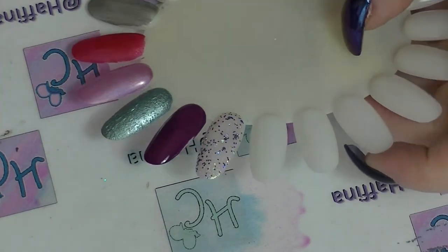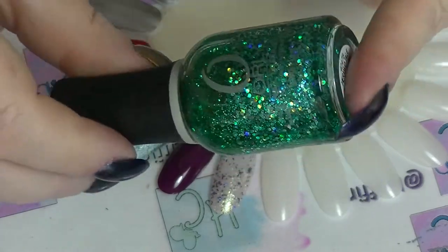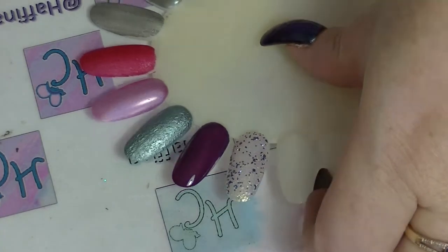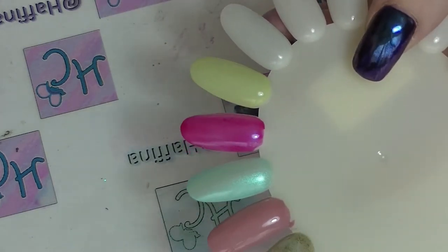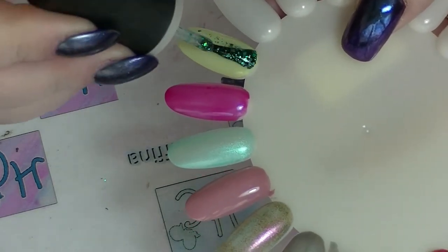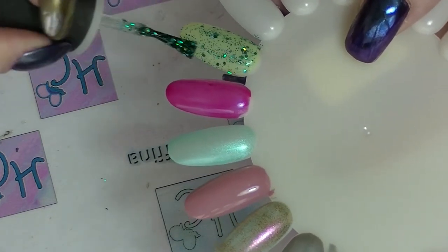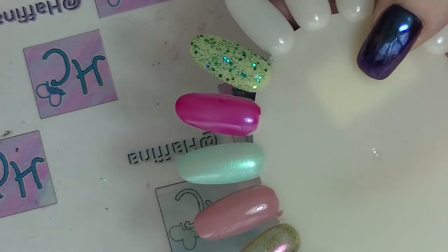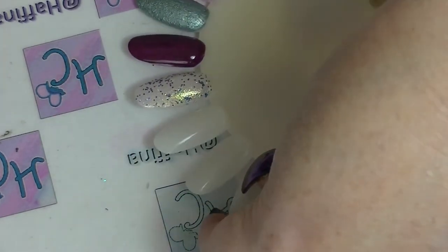Next, going back to the glitter I mentioned earlier that I'm putting over Gargantuan Green Grape - this is Mermaid's Tail from Orly. I ended up sponging this on my own nails and it was a beast to get back off again, but it is so pretty.